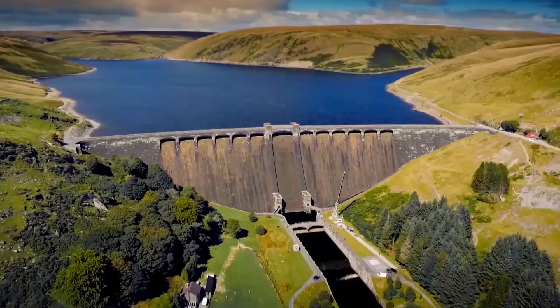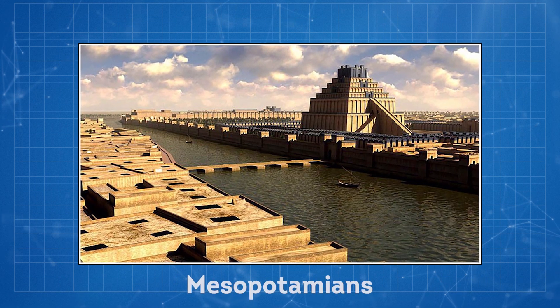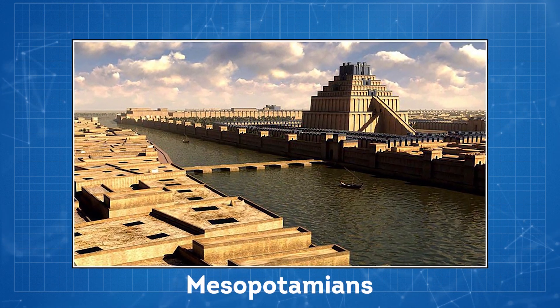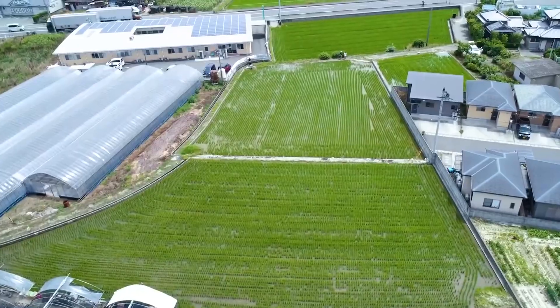Dams have long been a feature of the world's waterways. The oldest known dam is courtesy of the ancient Mesopotamians in the 4th century BC. It was located in present-day Jordan and provided farmers with water for their crops.